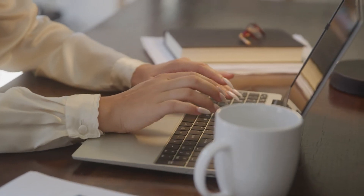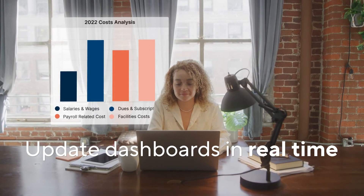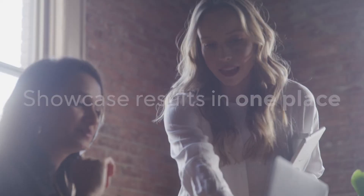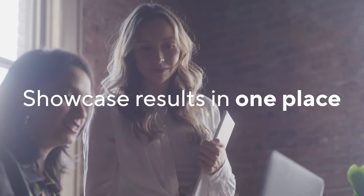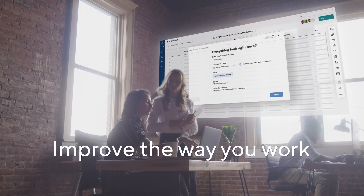With Data Table, you can store your inventory information for millions of SKUs and update your dashboards in real time. Marketing teams can bring in campaign analytics from multiple platforms and showcase results with stakeholders all in one place. Data Table enables you to make data-driven decisions that improve the way you work.